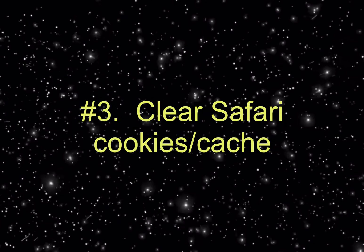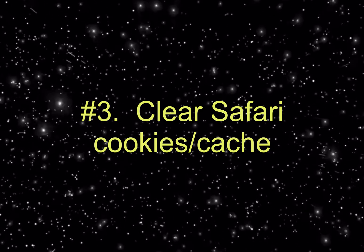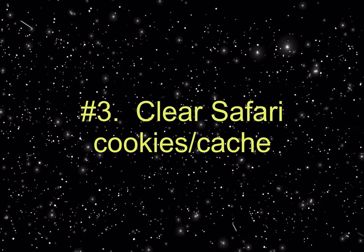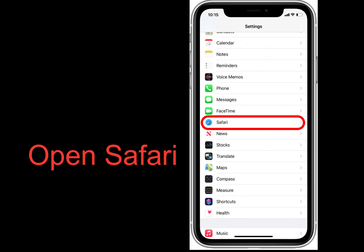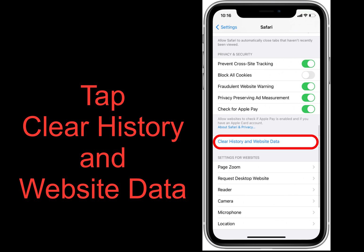Number three: make your iPhone faster by clearing Safari cookies and data. It's good to note that doing this will mean Safari won't suggest URLs when typing unless they're bookmarked, and some websites may also forget certain preferences so you'll have to log into your online accounts again. But it's generally a good practice to clear your cookies and app data every now and again regardless.